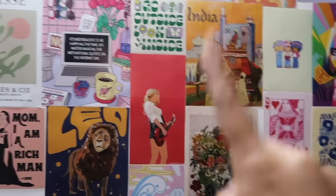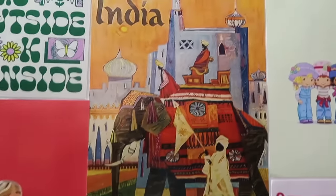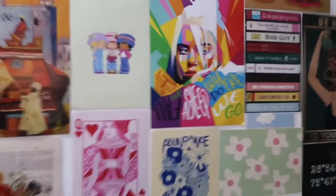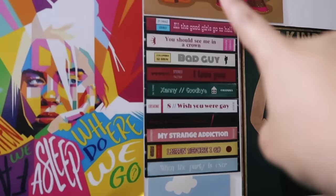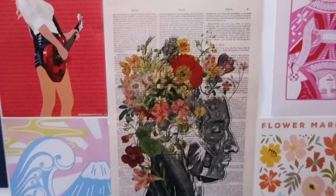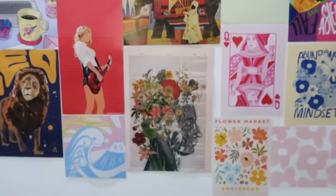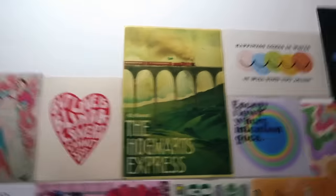I'm going to tell you what these posters mean to me. Here we have Leo — I am a Leo. We have Taylor Swift because she inspires me so much. There's a beautiful India poster, Billie Eilish — this is my favorite album of hers, 'When We All Fall Asleep, Where Do We Go?' — every song helped me through dark times. Then Radhe Krishna, a cute anatomy poster for the medical side of me, and the Hogwarts Express because I'm a Potterhead.